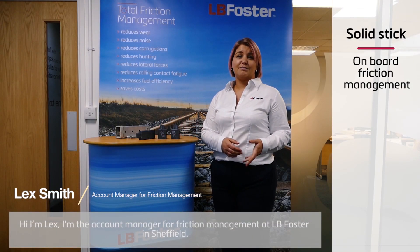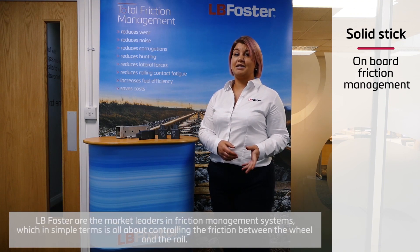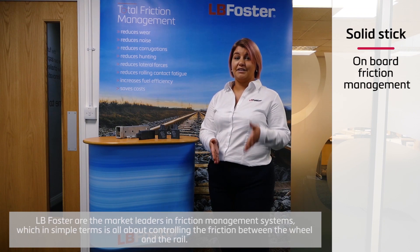Hi, I'm Lex, the Account Manager for Friction Management at LB Foster in Sheffield. LB Foster are the market leaders in friction management systems, which in simple terms is all about controlling the friction between the wheel and the rail.